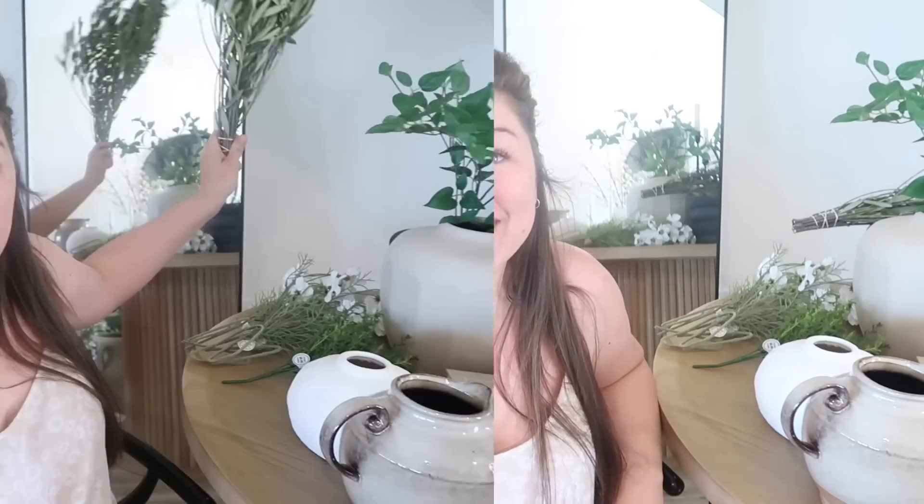Hi guys, welcome back to my channel, or welcome if you're new! In today's video we're going to be doing a spring haul of all the home decor things that I've gotten within the last month or so. There's a lot, so I'm going to try to get through it as quick as possible. I think there's some really good things, so I hope you guys enjoy and get lots of ideas and inspiration.